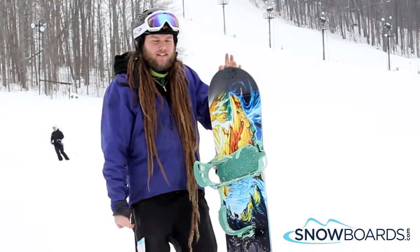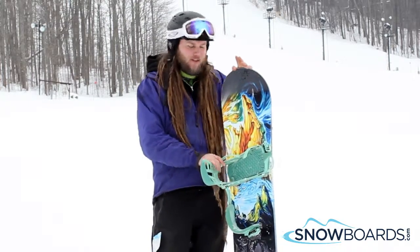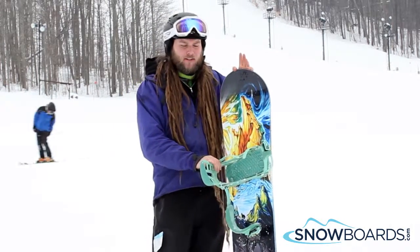Hi, my name is Ian. I just got off the Lib Tech Attack Banana — definitely one of my favorite boards of the day. I'd give it 5 out of 5 stars. Apart from the fact that it looks pretty sweet, it rides really well too. It really opens up down the hill. It's got great speed to it. Definitely for an advanced rider.